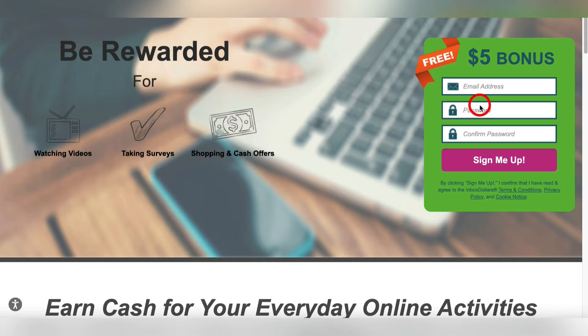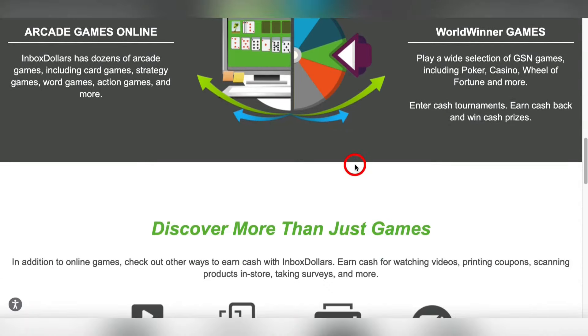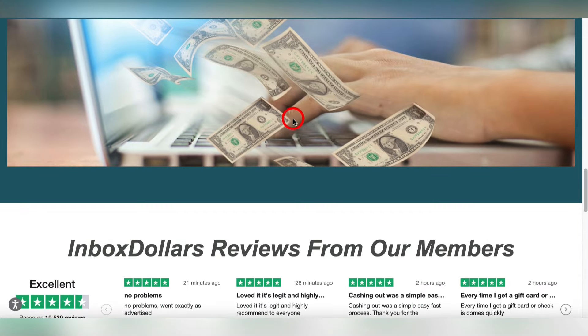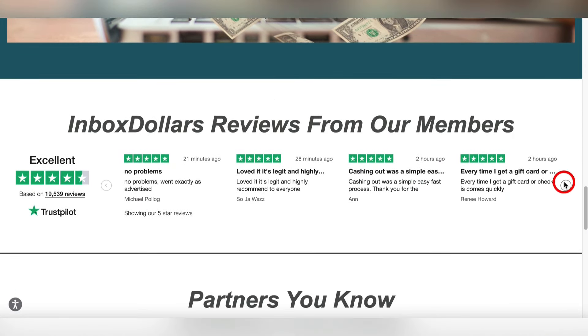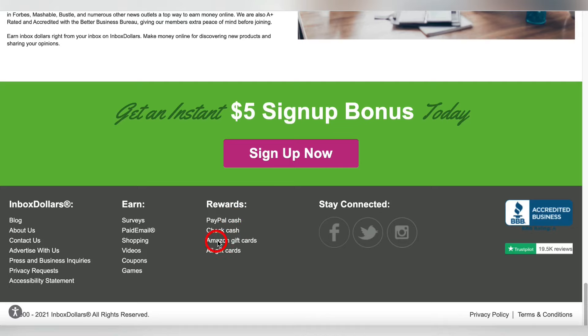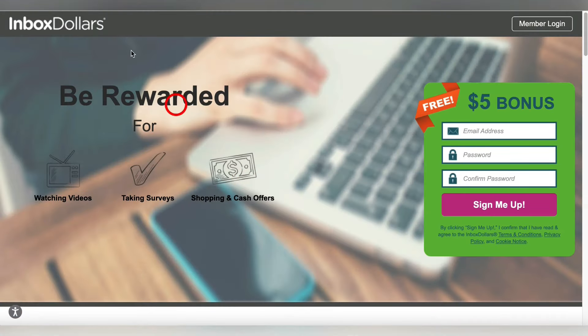Just for signing up you get five bucks — that's free cash right there. At the very least, sign up, get your five bucks, and head for the hills. They've got games like Candy Jam, Pyramid Solitaire, Monkey Bubble Shooter, plus poker, casino, wheel, and all that. It's legit — they've paid over 80 million dollars in cash so far, with tons of reviews. They pay out via PayPal, write you a check, or offer Amazon gift cards. This website is called InboxDollars.